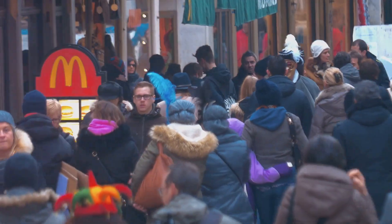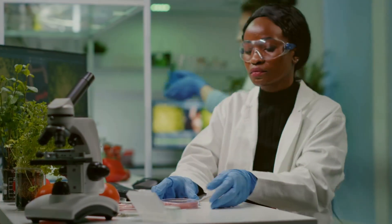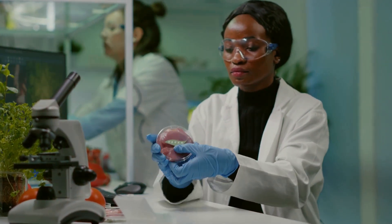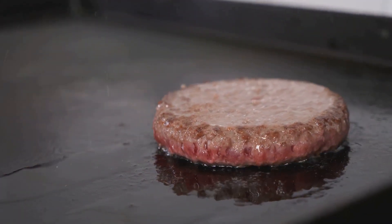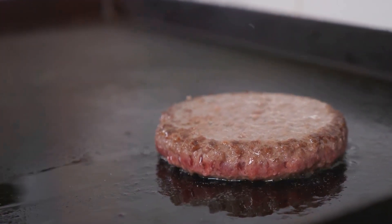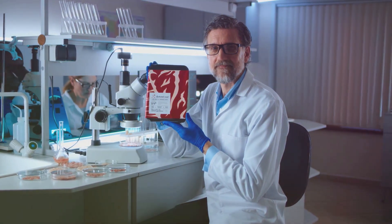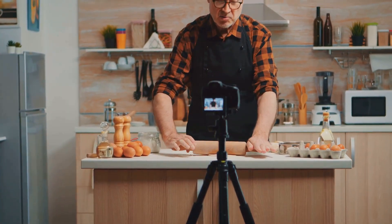Hey everyone, welcome back to our channel. Today we're diving into a fascinating topic that's gaining a lot of buzz: lab-grown meat. Imagine enjoying a juicy burger or a tender steak without the environmental impact or ethical concerns of traditional meat. Sounds intriguing, right? Let's explore the science, history, and future of lab-grown meat.